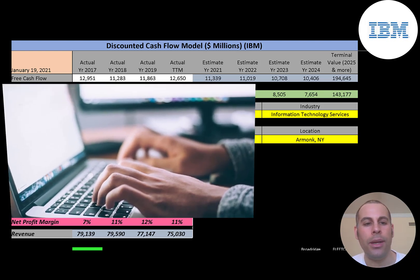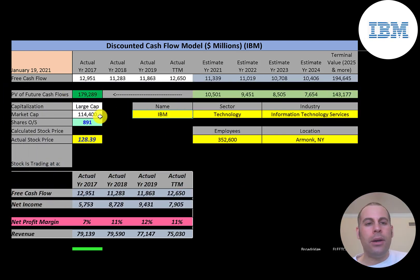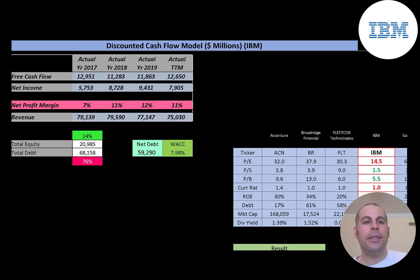The company invented the floppy disk, the hard disk drive, relational database, SQL programming language, the UPC barcode, and dynamic random access memory. Let's get started with the model. This is a large-cap company — $114 billion market cap — trading at $128 a share with 891 million shares outstanding.